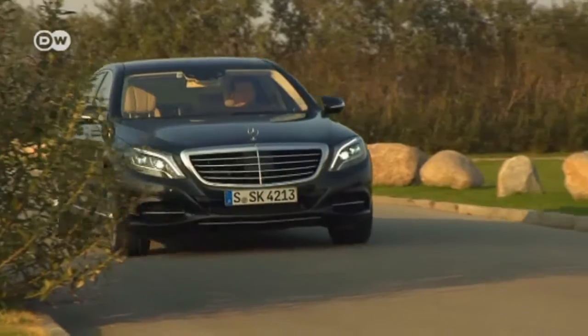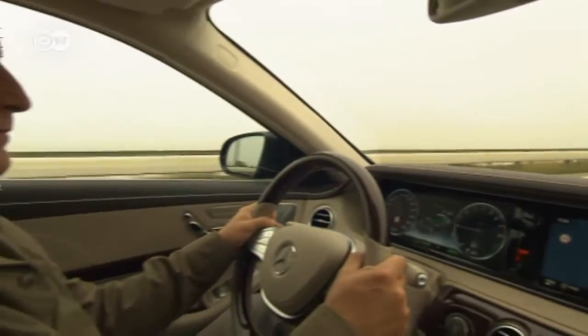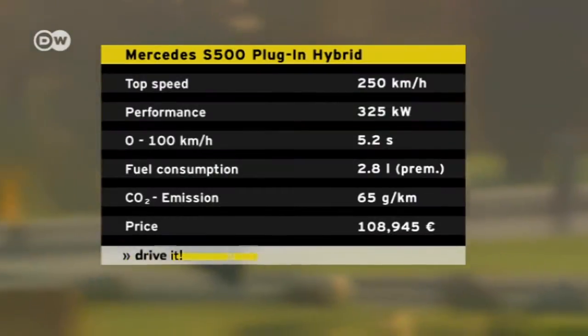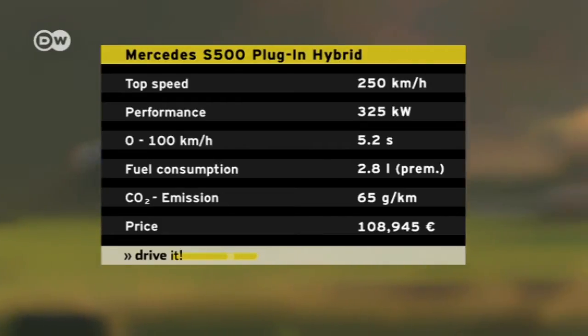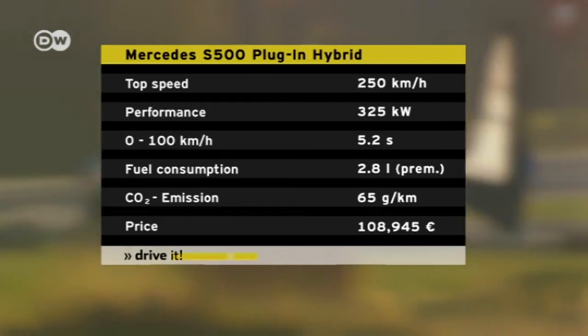The S500 plug-in's electric motor generates 85 kilowatts of power alone. That's enough to propel the S-Class to speeds of up to 140 kilometers an hour. When combined with the gasoline engine, it offers a maximum output of 325 kilowatts. The car can reach a very respectable top speed of 250 kilometers an hour.